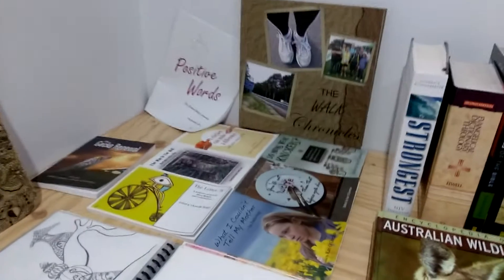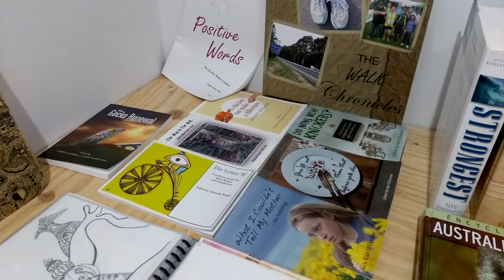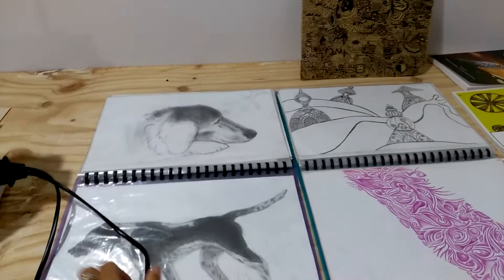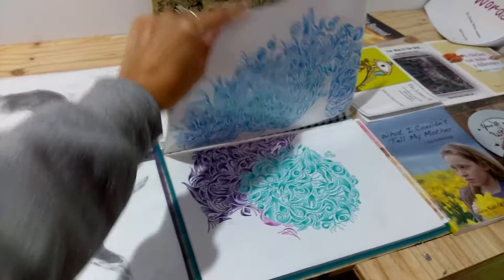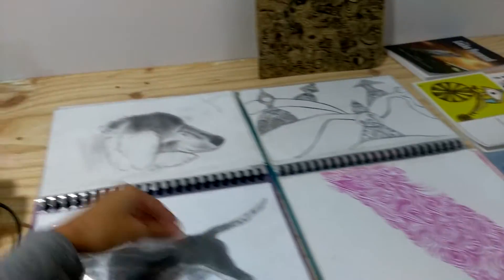Over here are the books that I've been published in through writing competitions, which is kind of exciting. And here's some artwork that I've done — just some folios from when I was a kid and throughout my journey. Yeah, just different things.